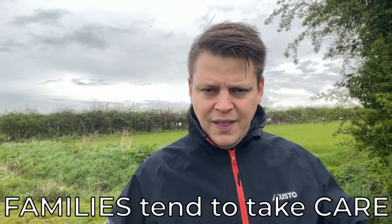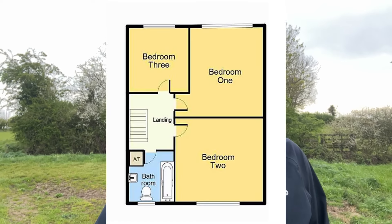So those are two reasons to consider family tenants. The next question is: what sort of properties do families need to stay for the long term? The answer is that three-bedroom properties work best.